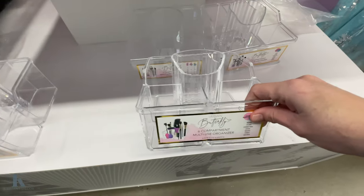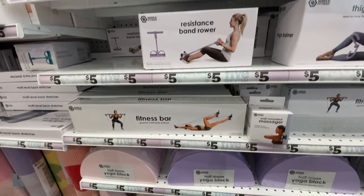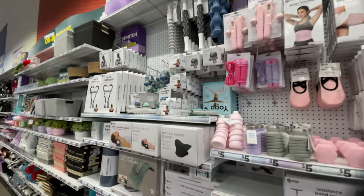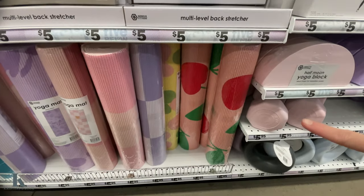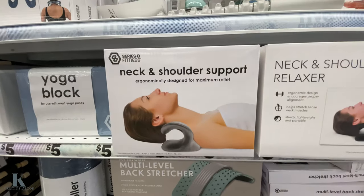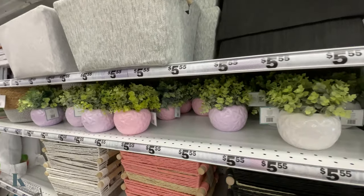This little organizer — you've got the yoga blocks, the fitness bars, the resistance bands, free weights — all your stuff to get in shape for the new year. These yoga mats, I like the cherry one. This is the back stretcher and shoulder support, and cute little plants.